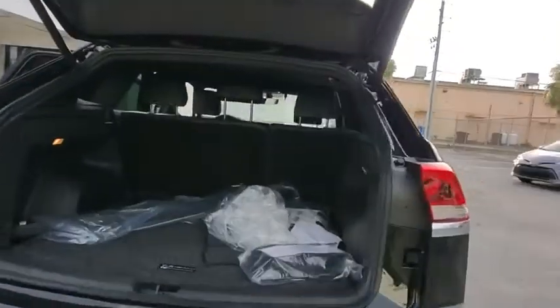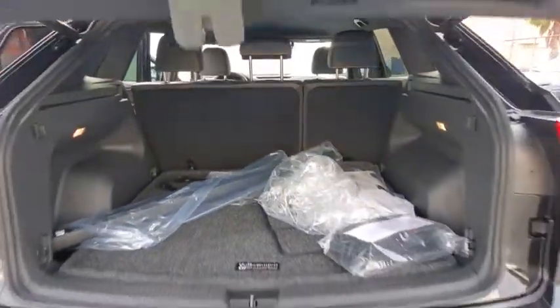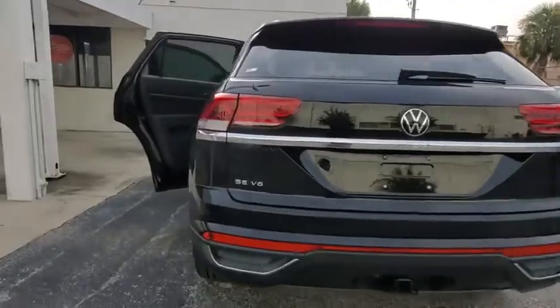Backup camera, keyless entry, steering wheel audio controls, traction control, remote engine start, power liftgate, stability control, anti-lock braking system, leather-wrapped steering wheel, Bluetooth.